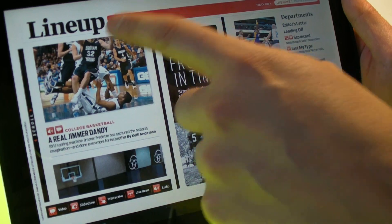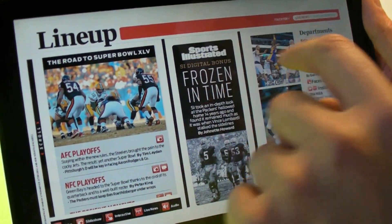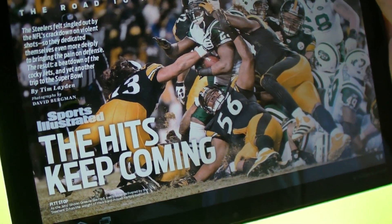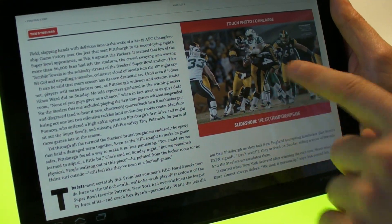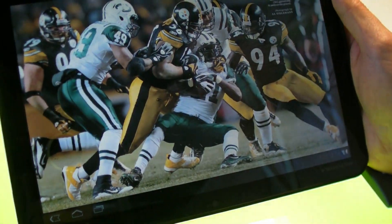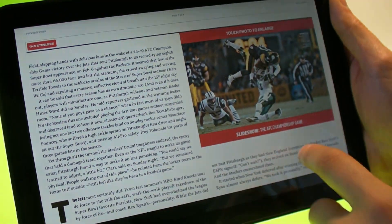Here's our contents page. You can scroll through different content that's in the magazine. If you click on any of these contents, you can jump right to that story. And you can flip through like this. This one has a slide show — you can flip through it there, or you can go full screen. You can flip through it, then tap again to get out of there.